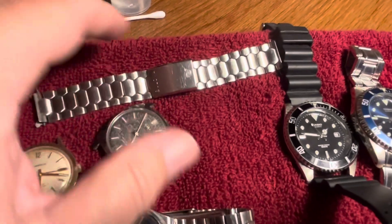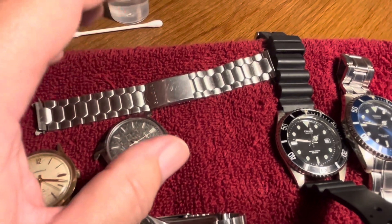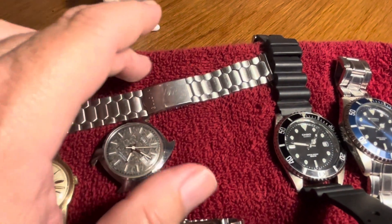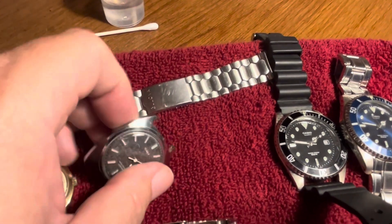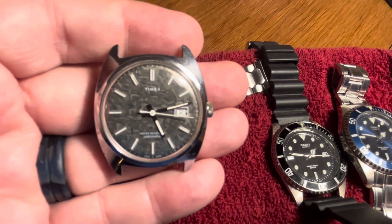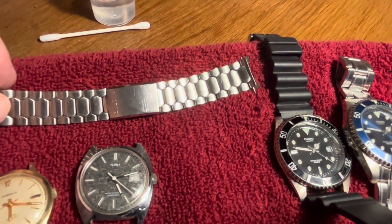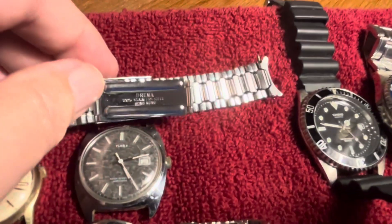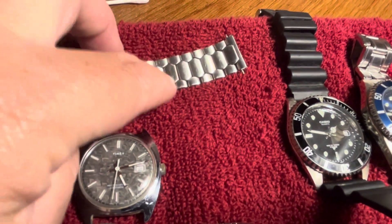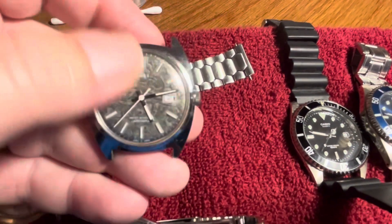I've told you guys before — always look at the watch bands even if the watch is junk. I've found Omega bands on just generic watches, and a lot of times the band is worth more than the watch. That's the case here with this Timex automatic — it is running, 1976 — but the band itself is worth more. It's a Bulova band, I think a Dreamer or Dreama style. I think this bracelet is from the 60s and is probably worth around $50 on its own. The watch itself is probably a $30 watch.